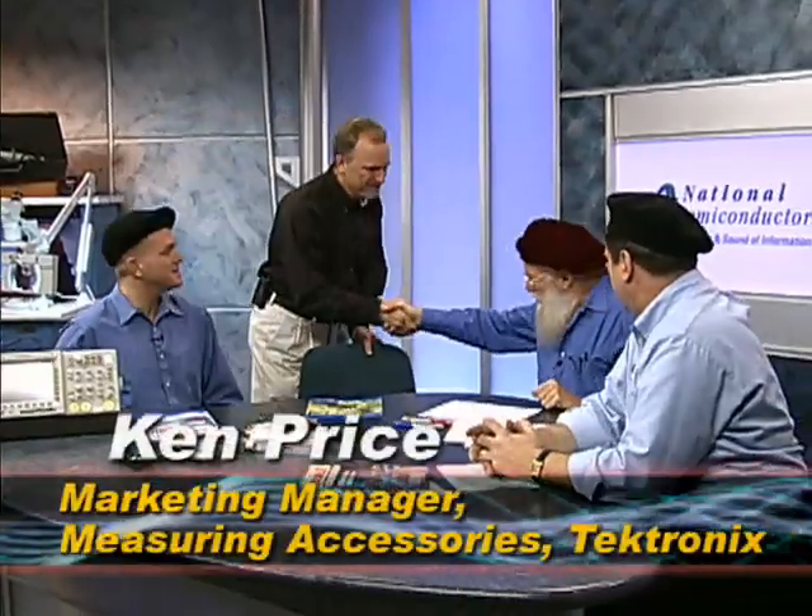Ken Price is the marketing manager for Tektronix Measurement Accessories product line — he makes all the cool probes. Ken's been with Tektronix since 1994. Prior to that, he spent 14 years in market and engineering roles with Dranix Technologies and Wang Laboratories. He attended Bucknell University and has three patents related to measurement and signal acquisition.